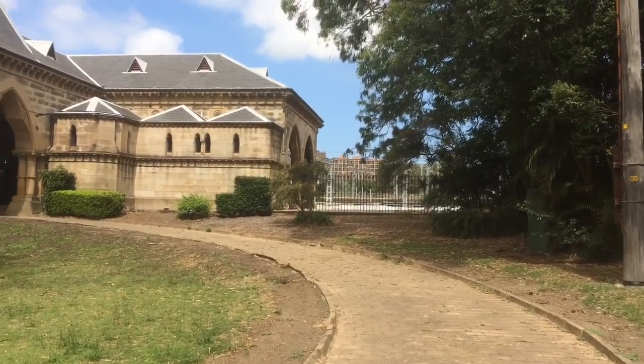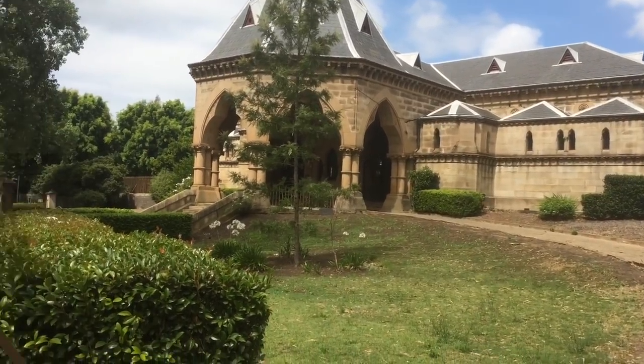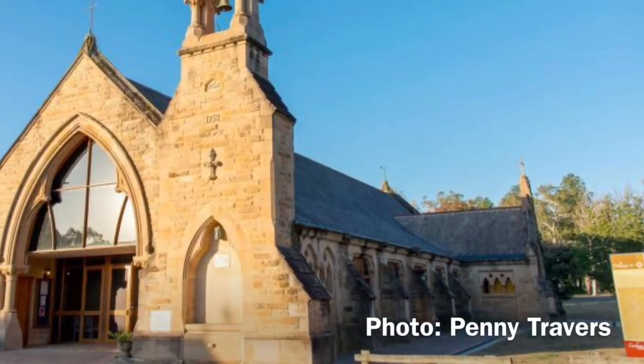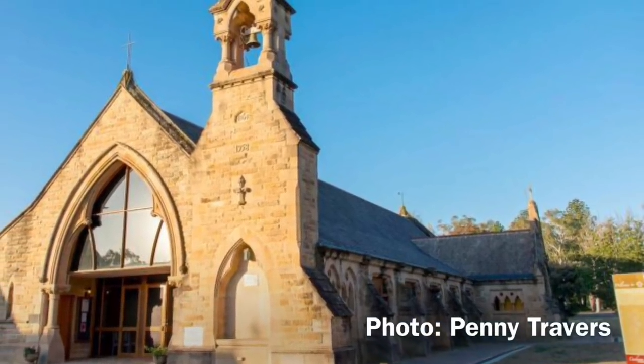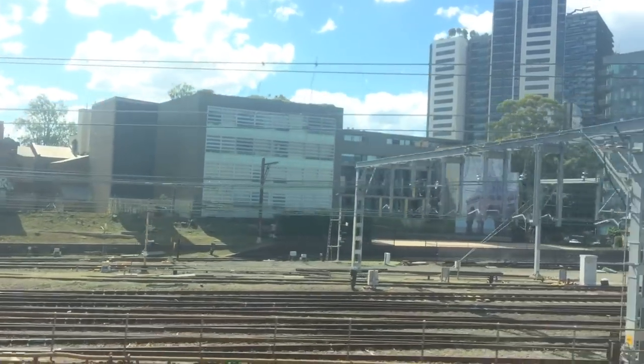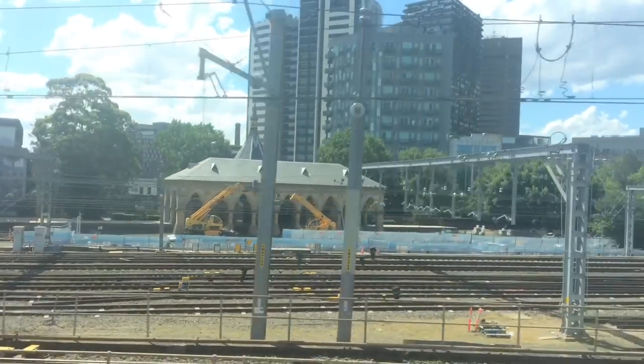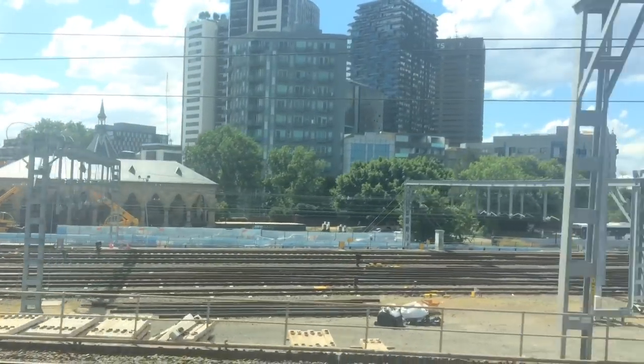In 1948 the line was closed with all four stations in Rookwood Cemetery dismantled. One of those stations was transported to Canberra and rebuilt as the All Saints Church in 1958. Mortuary Station remains and can be seen from most trains approaching the city on the left-hand side before they reach Central Station.